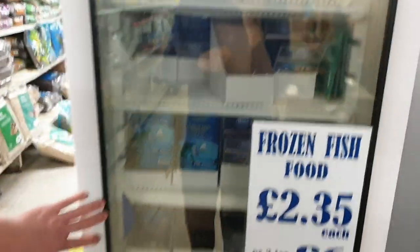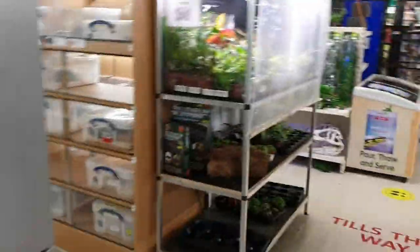Then we've got some frozen food — for your fish, just give them a treat. Lots of frozen food in there. Deliveries every Friday but over the weekend we tend to sell out.